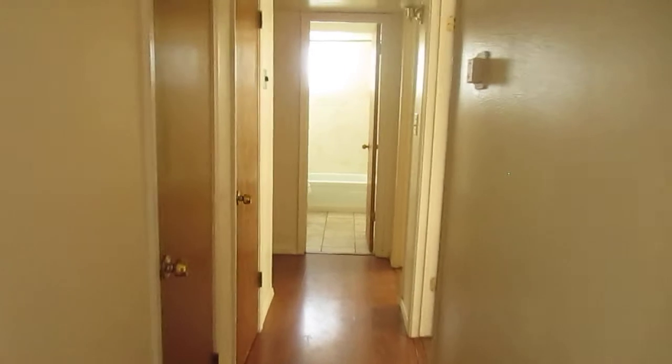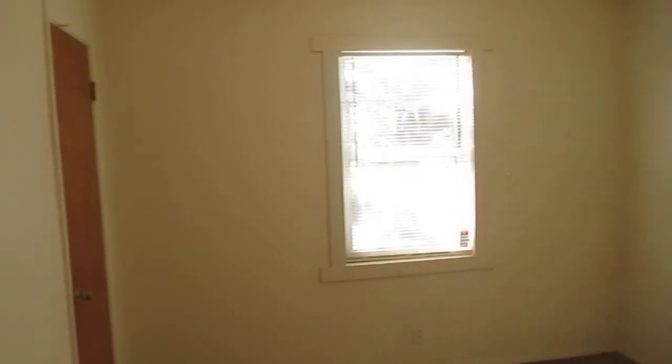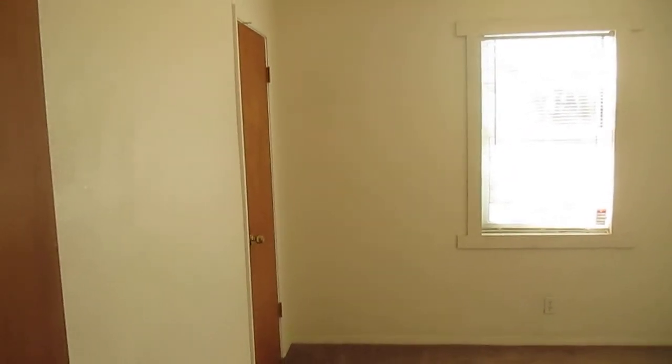I'm going to turn to my right and we're going to go down the hallway and check out the bedrooms. Here's the first of the bedrooms — this one faces the front of the house, and it does have the closet over there on the back side.